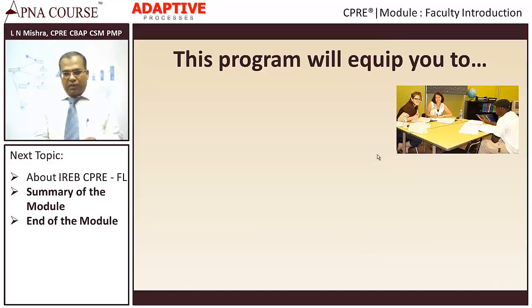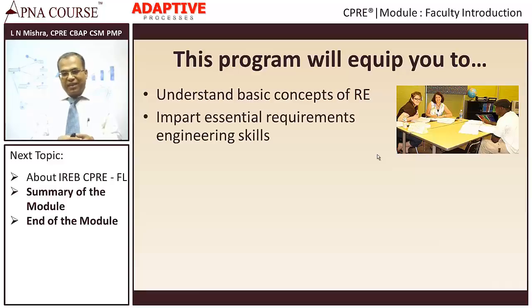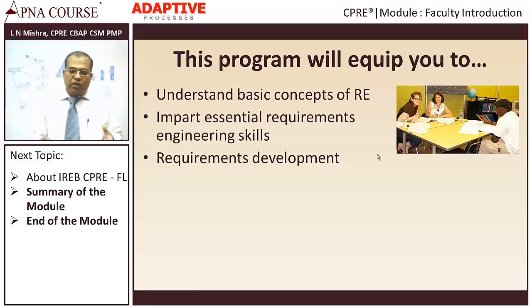Let's see what this program will cover. We will start with basic concepts of RE — no prior knowledge of RE is required. This is a basic to intermediate course, not an advanced course, so we are not going to get into too much detail about modeling, as that is covered in the advanced level program. We will talk about important skills that requirements engineers need to know, and cover a lot about requirements development, which is a very key area. Please pay good attention to this, as it determines whether you are a good requirements engineer.